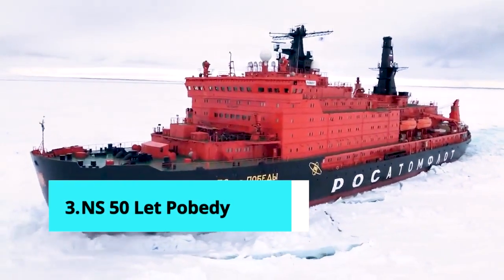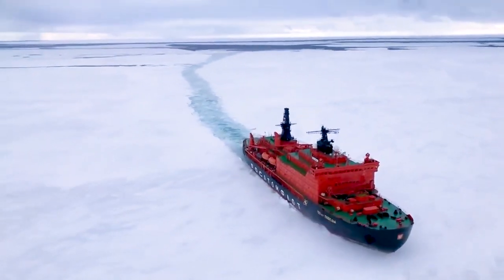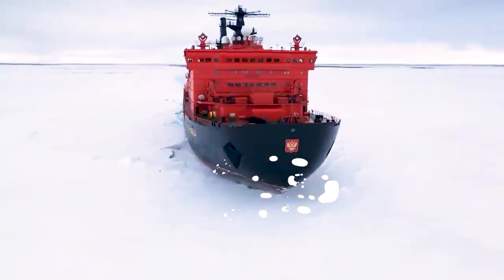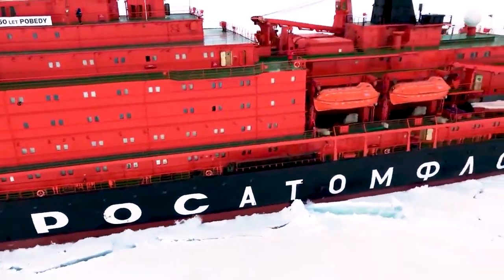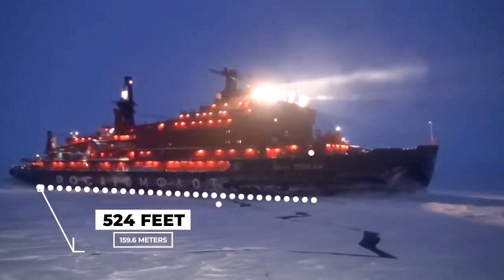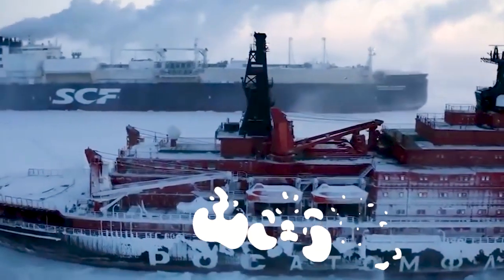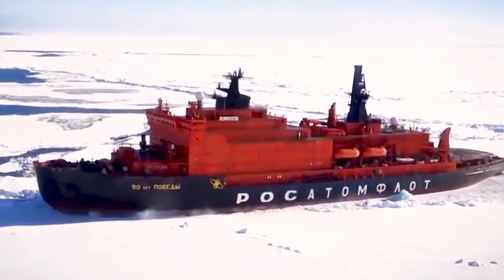Number 3: NS-50 Letpabidi. The name NS-50 Letpabidi means '50 Years of Victory,' referring to the anniversary of the Soviet Union's victory. It is a nuclear-powered icebreaker that sails under the Russian flag and is designed to break through ice up to 8 feet thick. This Russian Arctic-class nuclear-powered icebreaker has exceptional qualities, including brilliant manoeuvrability and a top speed of 21.4 knots. With a length of 524 feet, a width of 98 feet, a draft of 36 feet, and a crew of 140, it is used to transport tourists to the Arctic and has a digital automatic control system. It features a spoon-shaped bow design that increases its ice-breaking efficiency.